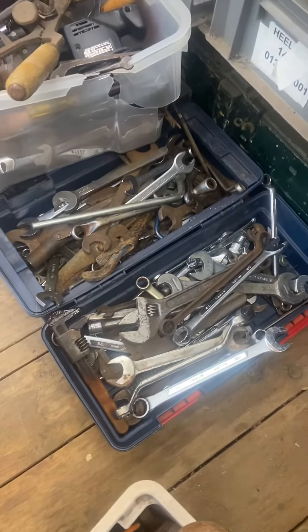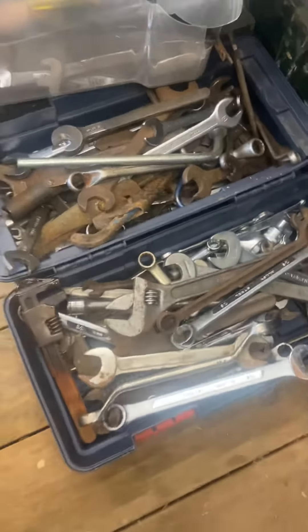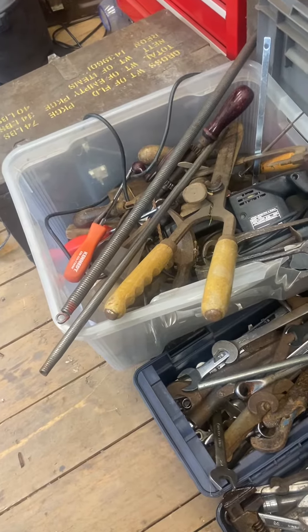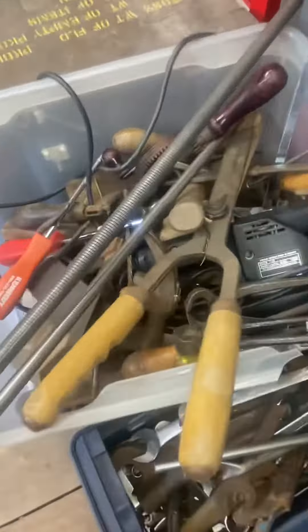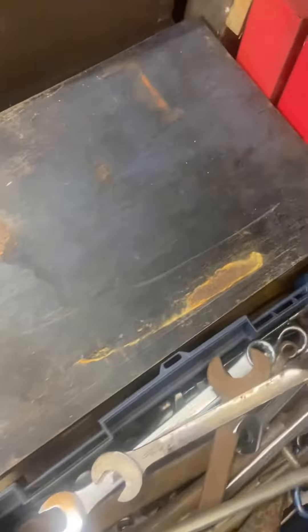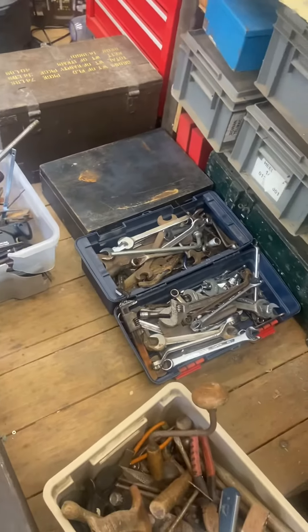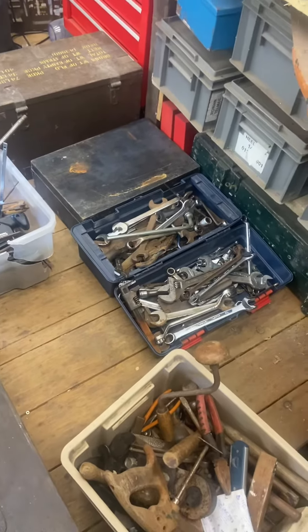That's all spanners, and you can see some wrenches and stuff there as well — Footprints — another box of tools, vintage of course, and underneath that another box of tools, and it includes the box as well obviously. So I've got to get rid of them — I've had a sort out of the spanners.